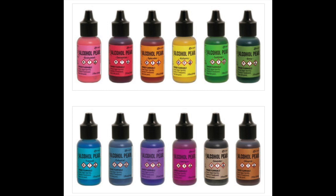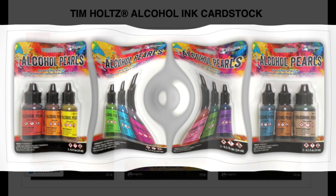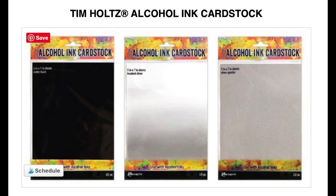The next product is the pearlized alcohol inks, and I can't wait to work with these and create some amazing backgrounds. You can watch a demo I videotaped with Tim Holtz at Creativation. Along the same lines are the alcohol ink cardstock — although it's a separate product, I still categorize it with the alcohol inks because I had too many favorite products.